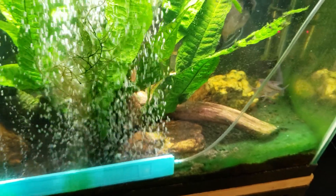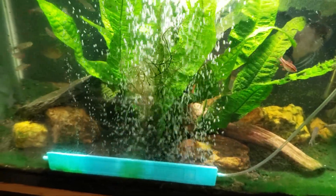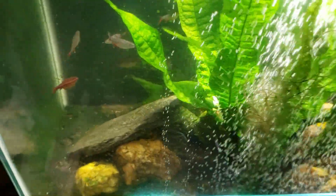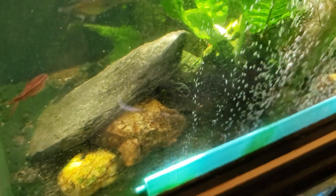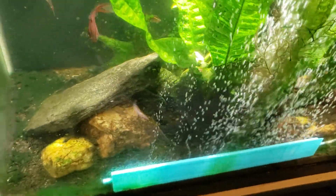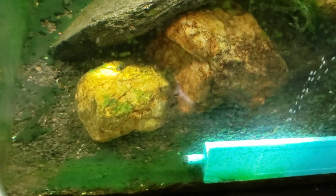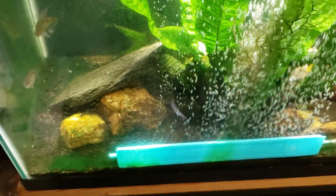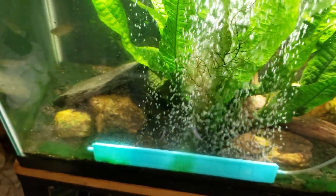Snails and plecos — the clown pleco in this tank and the rubber lip plecos in my other tanks — don't really eat cyanobacteria. If there are tiny bits of it on a rock and the pleco is grazing there, it'll keep that small amount removed. But cyanobacteria grows fast, so once it starts creeping up a bit more than normal, the pleco stops feeding there and lets it take hold. The more that's there, the less likely anything is to clean it, and little by little the cyanobacteria wins.